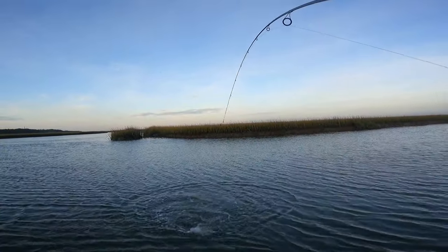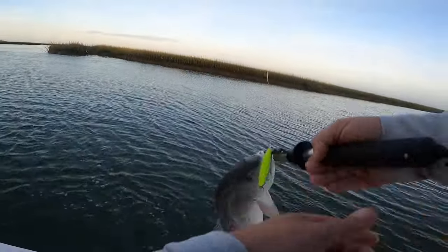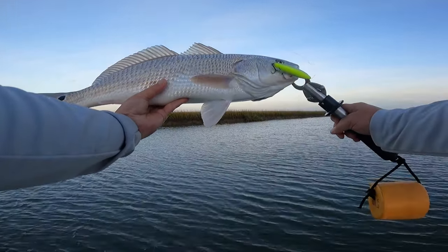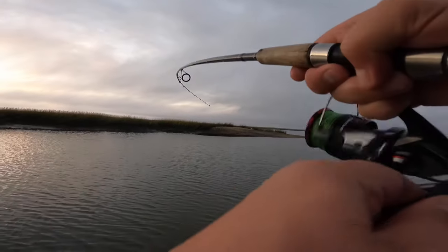Top water, baby. Beautiful redfish on top water. Watch this — another red. There we go.